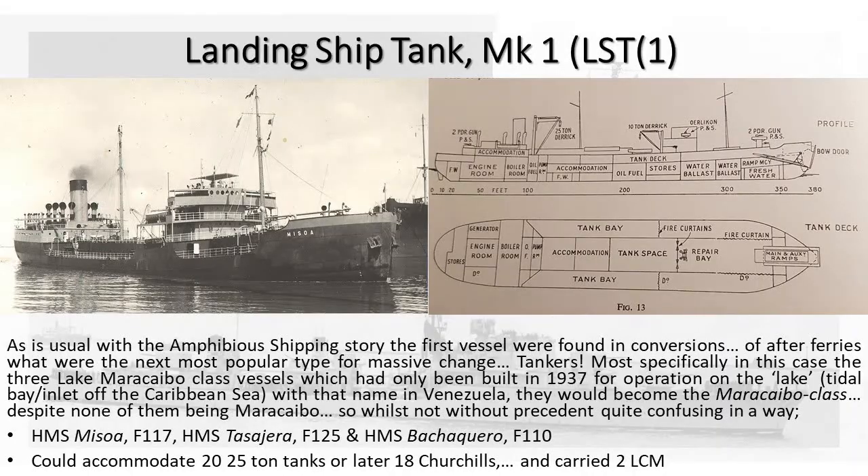Landing ship tanks, mark one, group one. So LST mark ones are a lovely little class of conversions — the Machiaba class. I have probably mangled that most profusely, and I apologise to my girlfriend who spent twenty minutes on the phone trying to tell me how to pronounce it, because my Spanish is terrible and hers is excellent. My foreign languages as a whole are terrible. So if I mispronounce things, please tell me — I prefer to pronounce them correctly. I make a stab at things.